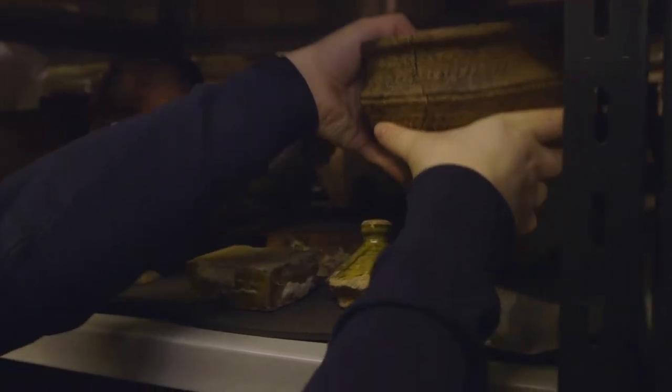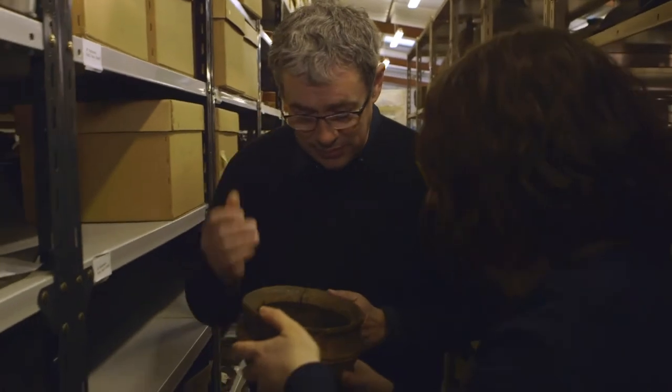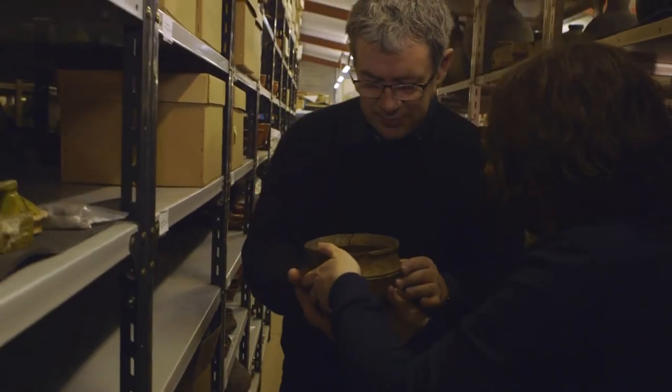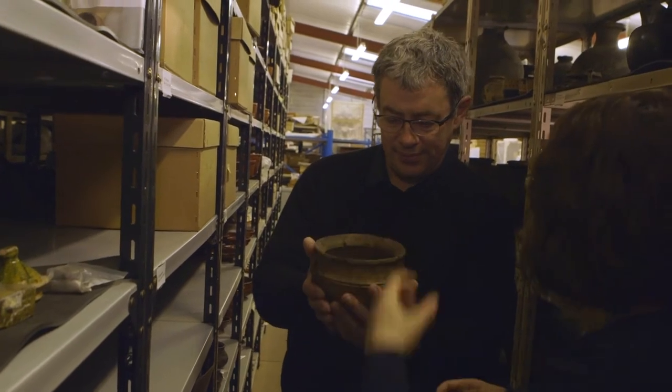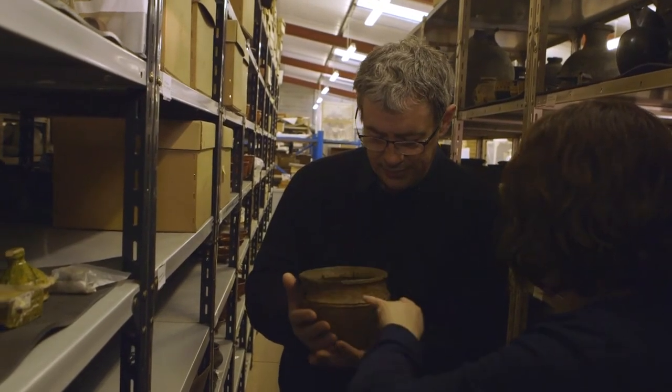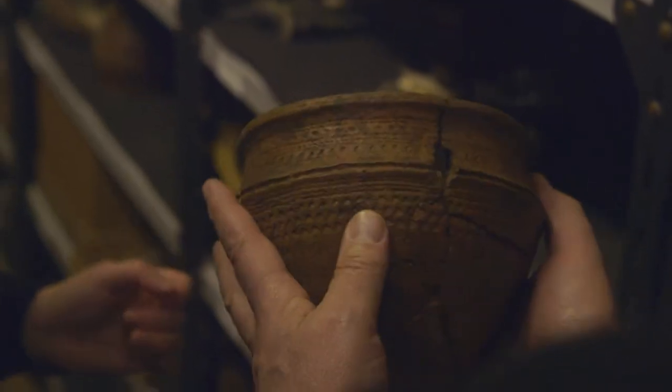This one is a real beauty — it is absolutely gorgeous. I think it gives a really nice impression of what it will be like inside, so we'll get that really nice sense of the interior. It's got beautiful decoration on the outside of it. That's absolutely exquisite.